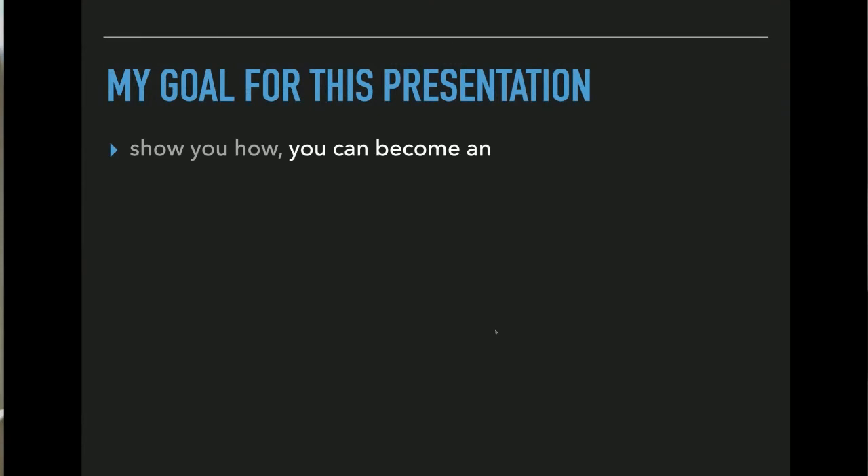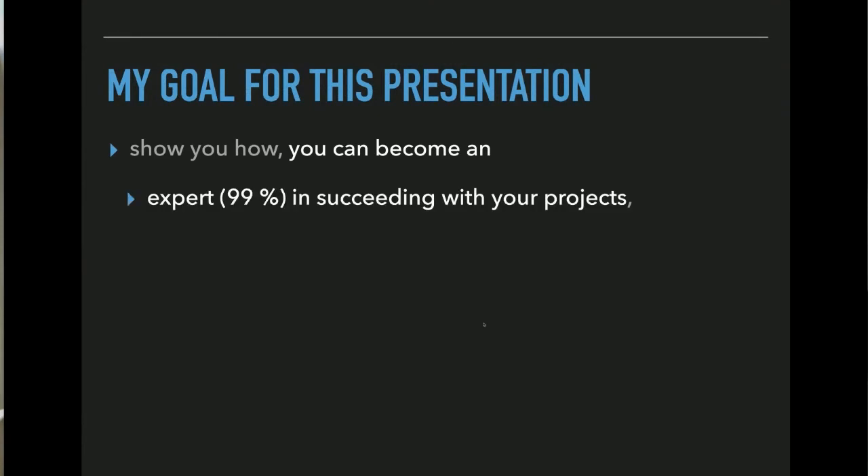I want to show you how you can become an expert in succeeding in your projects — 99%, maybe 100%, very close to that. As an engineer I don't want to claim 100%, but I'll show you that this way of doing things gets extremely high success in projects.